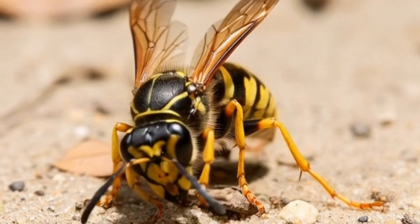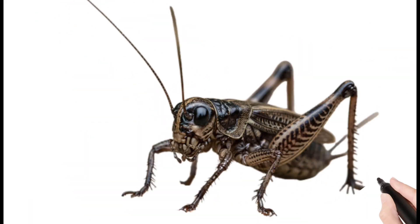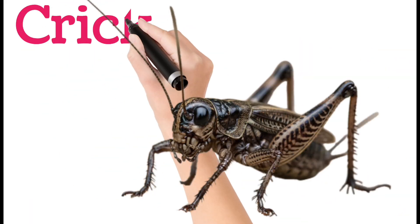Next, wasp. Wasps have thin bodies and strong stingers. Some wasps live in nests; others live alone. They help control pests by eating other insects. Wasps can sting more than once.